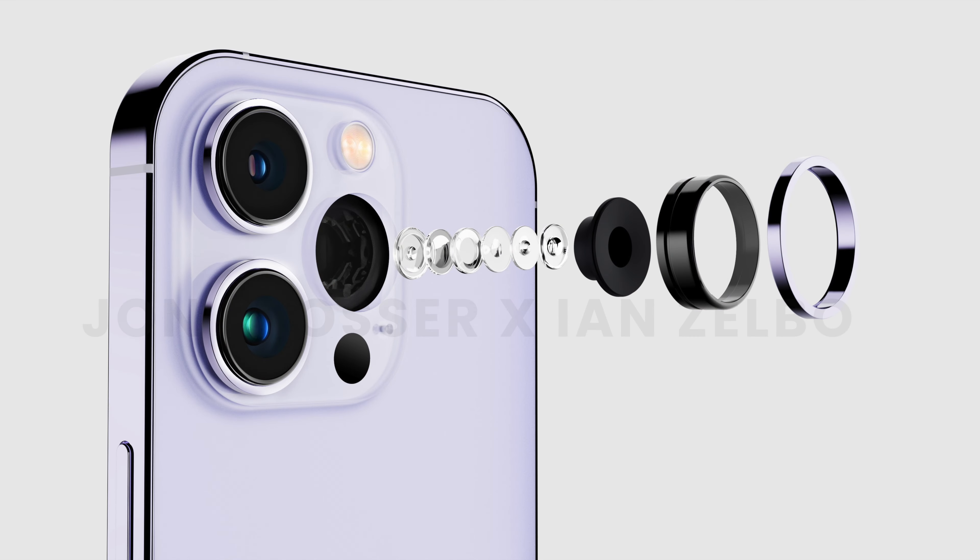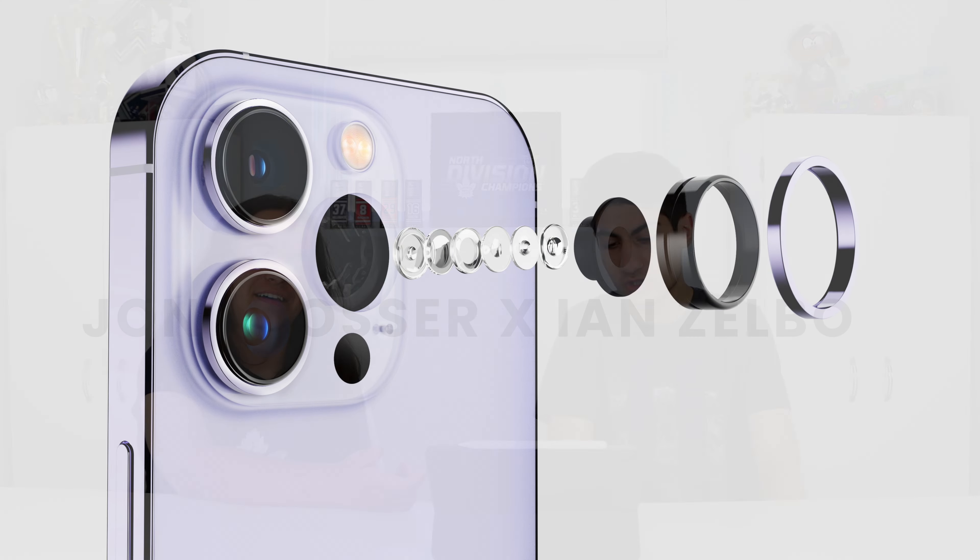We're getting 8K video and 48-megapixel photos. This should be fun. Now listen, ladies and gentlemen, it's not like crazy different — it looks like the same exact phone. You pull this up, you say this is an iPhone 14, and I wouldn't even tell the difference.